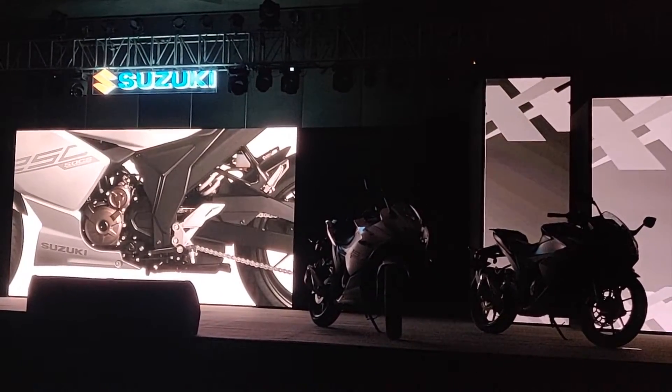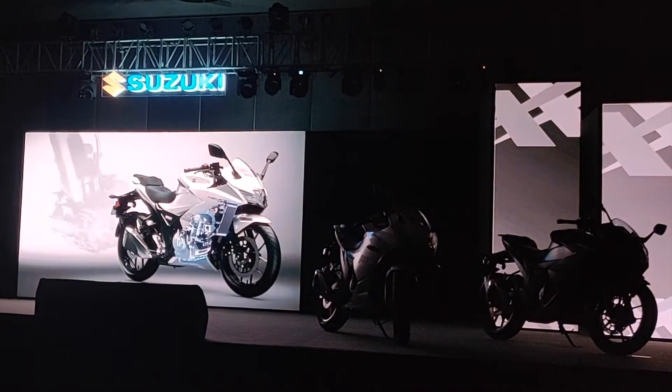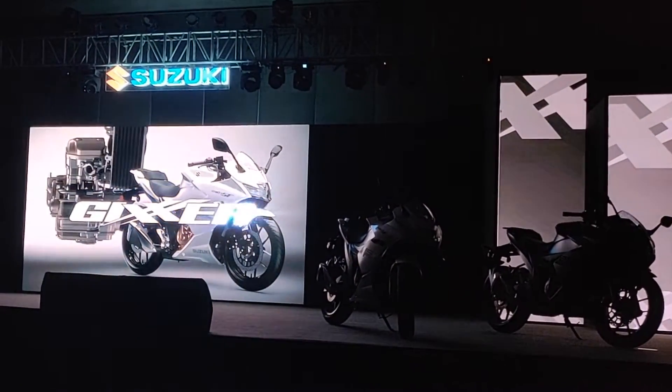And now, coming to the most vital part — presenting the newly developed JAKTA SF250 engine.